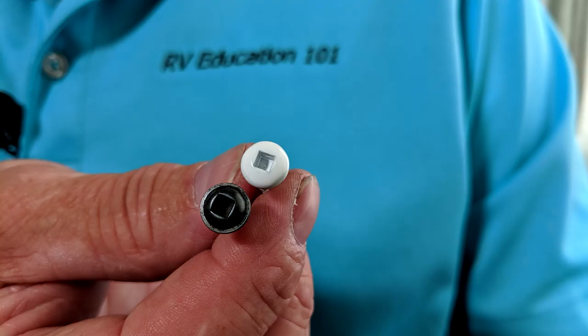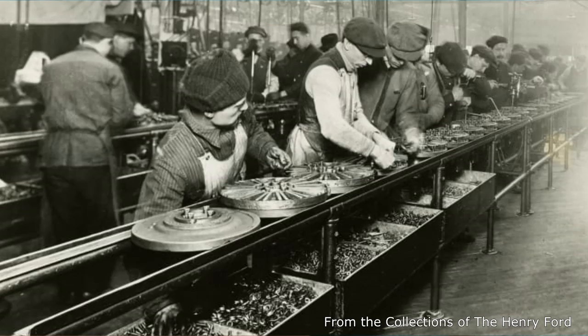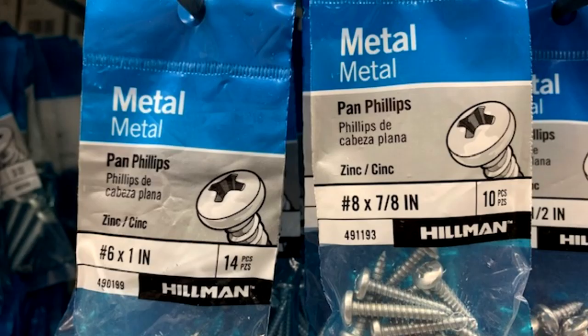During my research on this topic, I found an article that said using square headed fasteners saved Henry Ford's workers 2 hours of assembly time per vehicle. That's a lot of time and money saved when it comes to assembly line work. So Ford wanted to license the screws, but the owner of the square head screws, P.L. Robertson, refused.